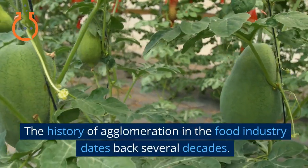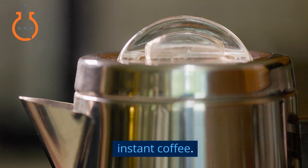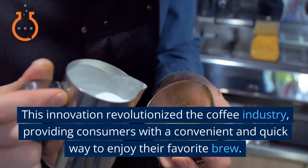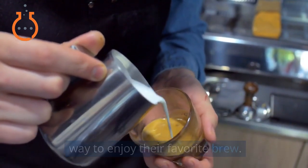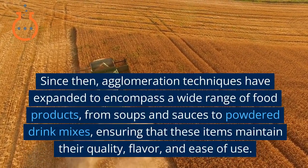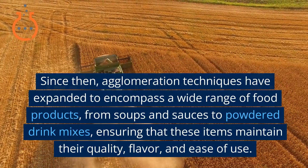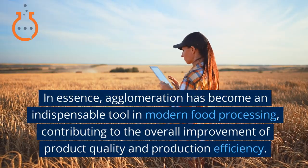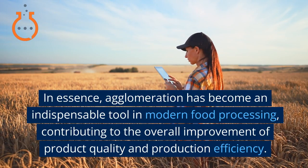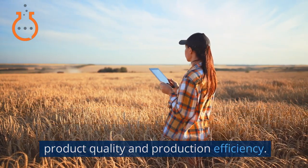The history of agglomeration in the food industry dates back several decades. It was first used on a grand scale during the mid-20th century, primarily in the production of instant coffee. This innovation revolutionized the coffee industry, providing consumers with a convenient and quick way to enjoy their favorite brew. Since then, agglomeration techniques have expanded to encompass a wide range of food products, from soups and sauces to powdered drink mixes, ensuring quality, flavor, and ease of use. Agglomeration has become an indispensable tool in modern food processing, contributing to the overall improvement of product quality and production efficiency.